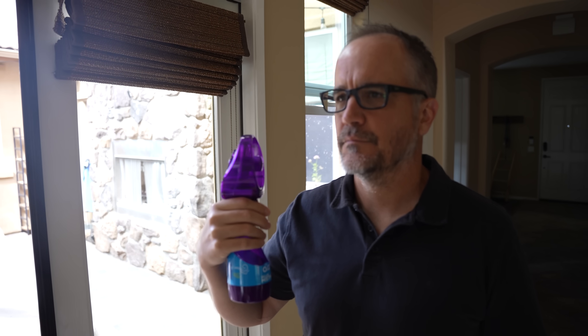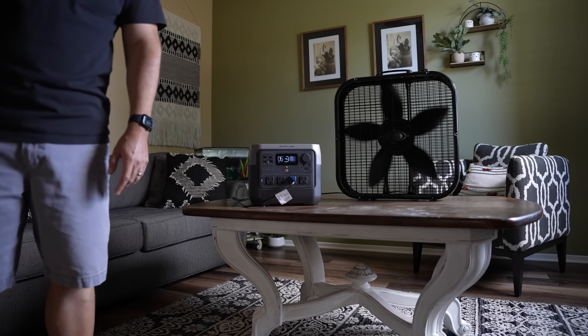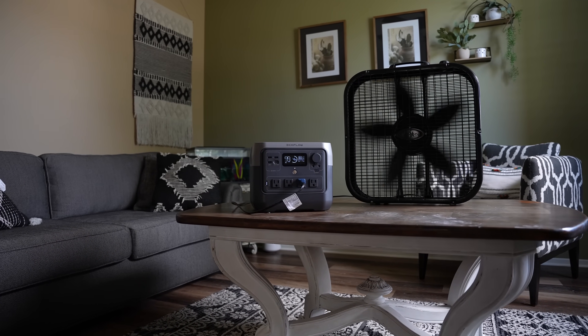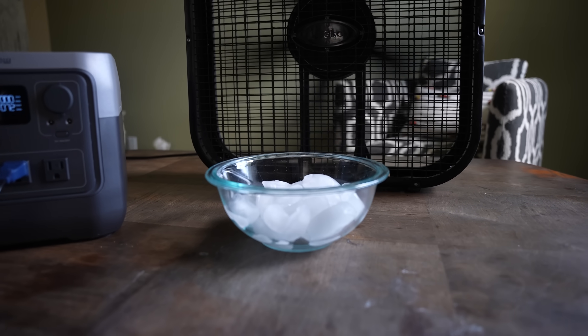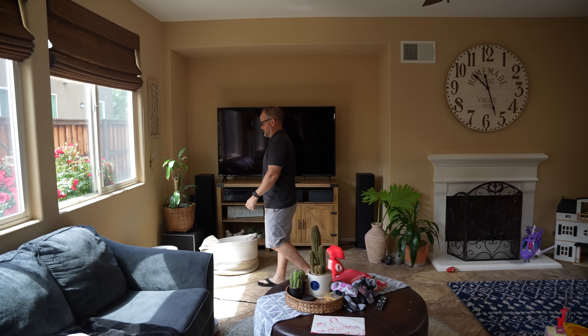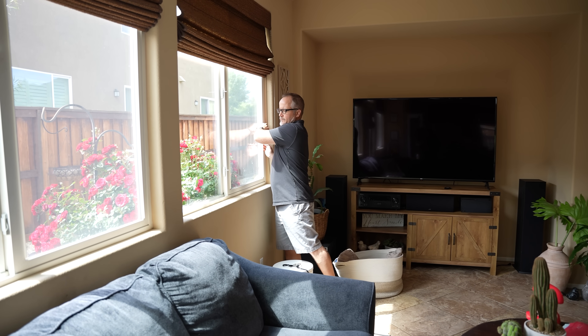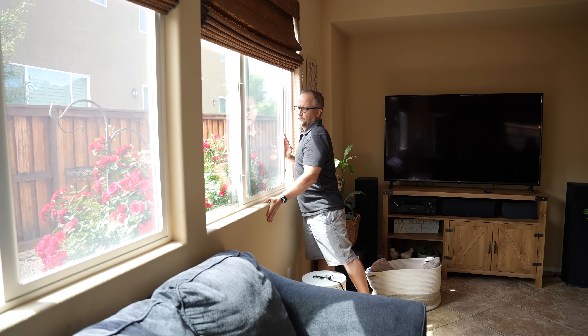Consider adding ice to the bottle as well. If you have portable power like a backup battery system or solar, you can run fans throughout the day without too much concern. Consider placing a bucket of ice or frozen water bottles in front of the fan to cool the air. Of course, if there is an outside breeze and the temperatures are lower outside, open multiple windows to allow a breeze to move through your home.